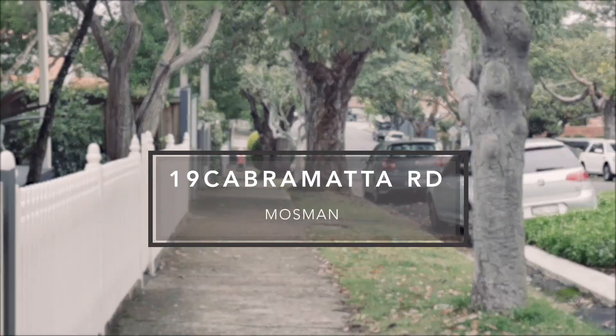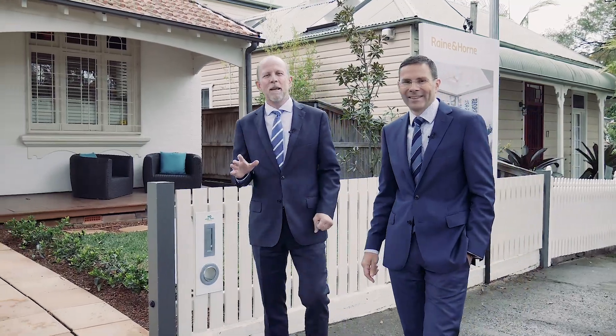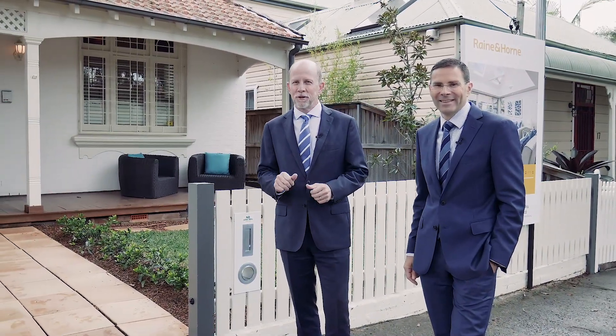This is one of Mossman's most popular tree-lined streets. If you've been looking for a fantastic semi, then pack your bags — the search is over.